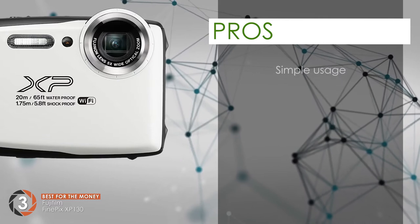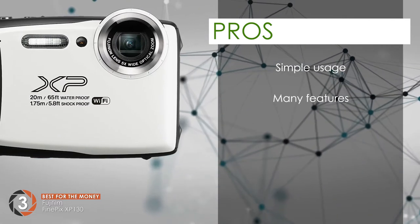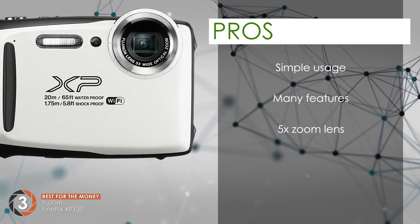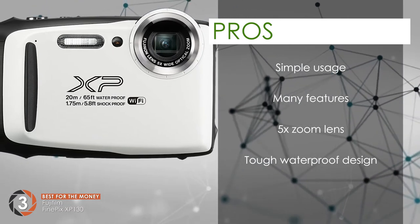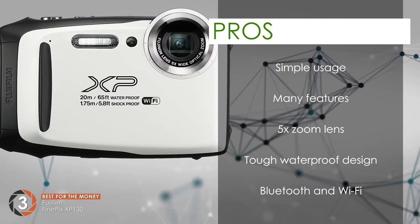Its pros are its simple usage makes it good for beginners. It's a reasonable camera with so many features. The 5x zoom lens allows you to take pictures at a good distance. It has a tough waterproof design that doesn't let snow or hail harm it. And the Bluetooth and Wi-Fi allows quick image transferring on your social media.